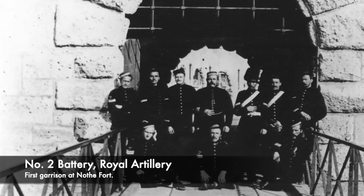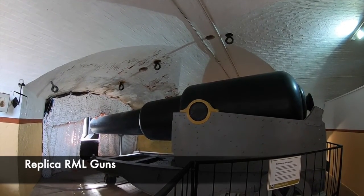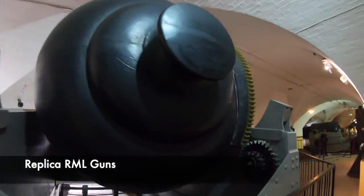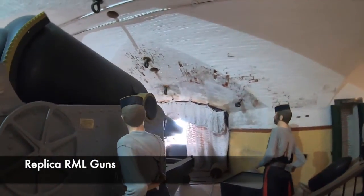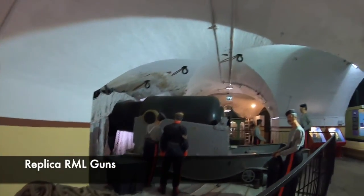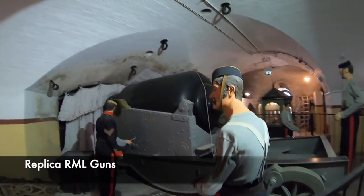All the cannons were rifle muzzle-loaded at the fort. Spiral grooves were cut into the barrels; when a shell was fired, it would spin as it travelled along the barrel, improving accuracy and range. In 1889, some of the gun stores began being used for stores and living. By the 1890s, technology was moving on, and seven of the original cannons were replaced by 12.5 inch, 38-tonne cannons, capable of firing huge shells over 3.5 miles.